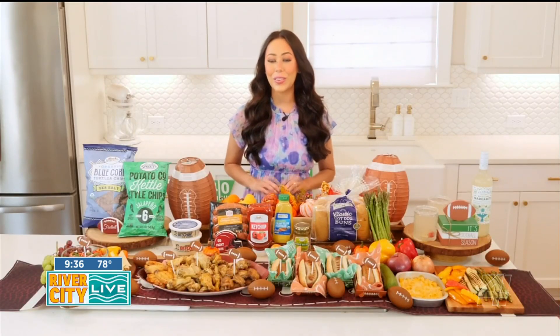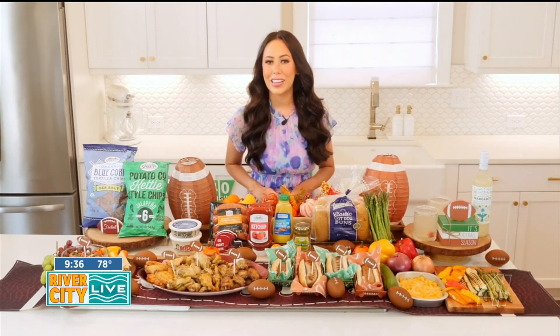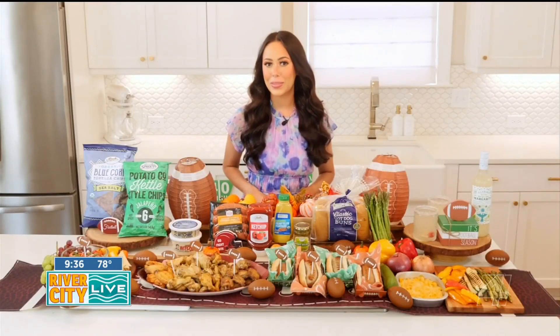Hey River City Live! Whether you're gearing up for the big game at the stadium or bringing the tailgating experience home, one thing's for sure — delicious food takes center stage. I have the ultimate game day meal and snack spread that's delicious and good for you, starting with finger food appetizers.